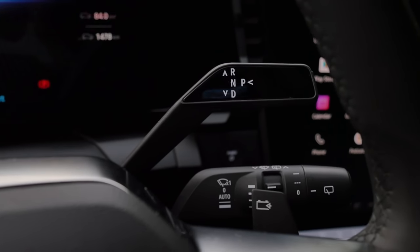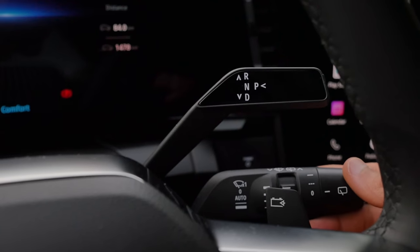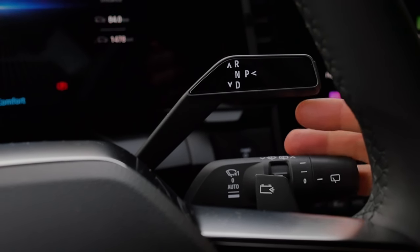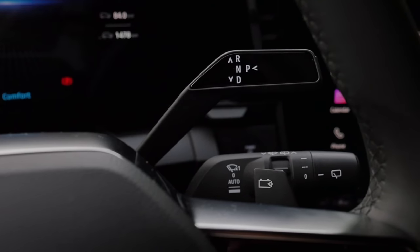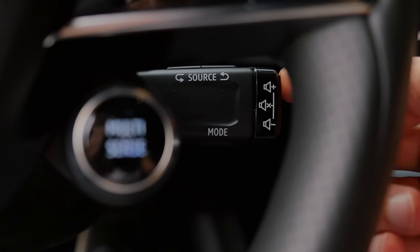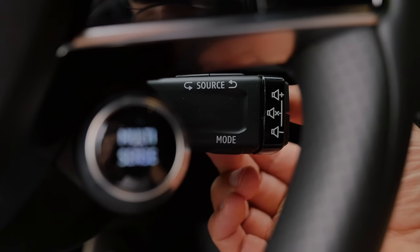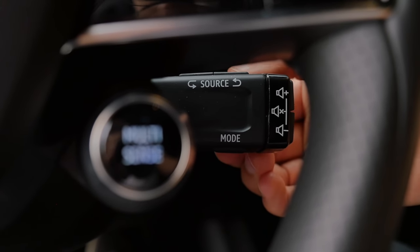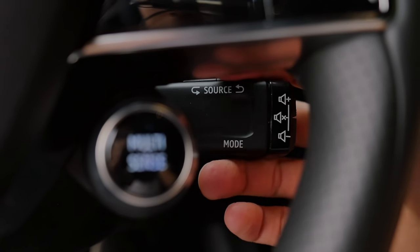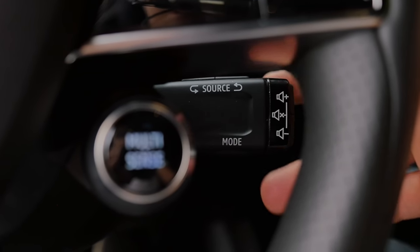We need to talk about the stalk columns. The shifting lever — drive, reverse, park — is on one stalk. Then you have a second stalk for the wipers very close to it, and you can mistake one for another while driving. There's even a third one underneath, which lets you control volume and skip tracks by turning a disc behind the steering wheel. Renault users know this device — it's kind of old school but good to have. Three stalk columns on one side, though — hmm.